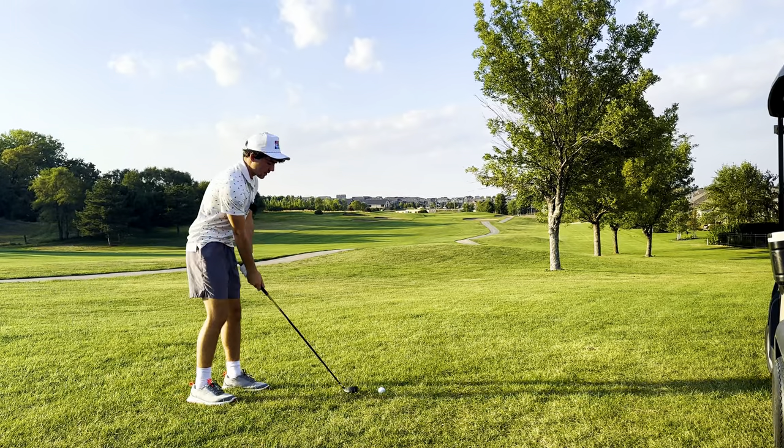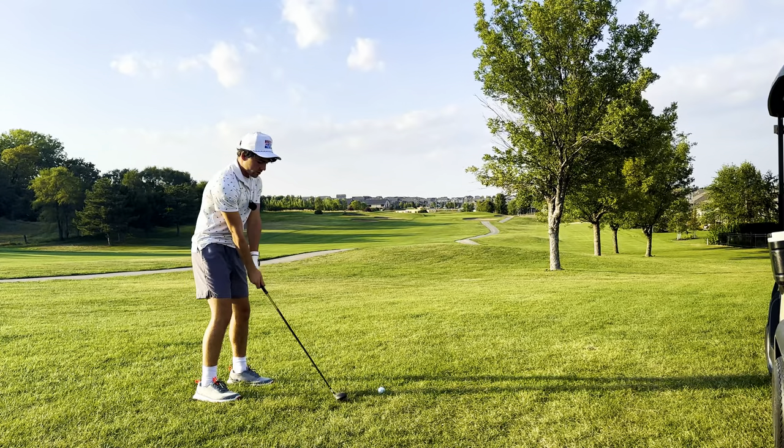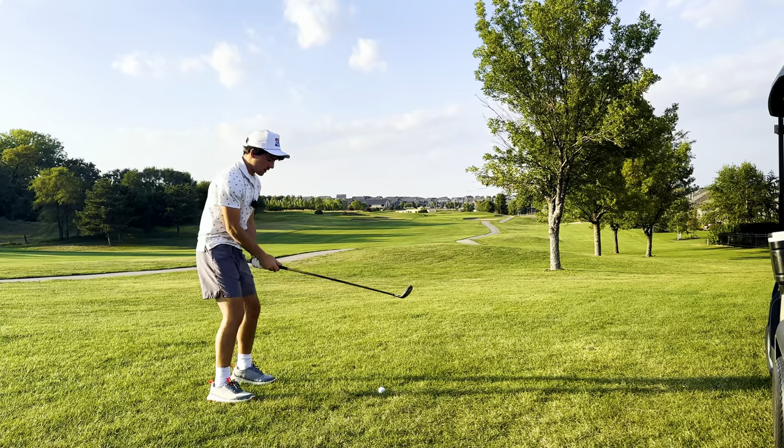There are plenty of things you can do on the range to help you work on your aim and accuracy, so that when you transfer it to your golf game, you have really good aim and accuracy, which will help you lower your score and get closer to the pin.